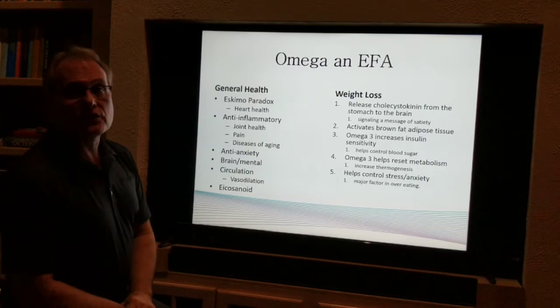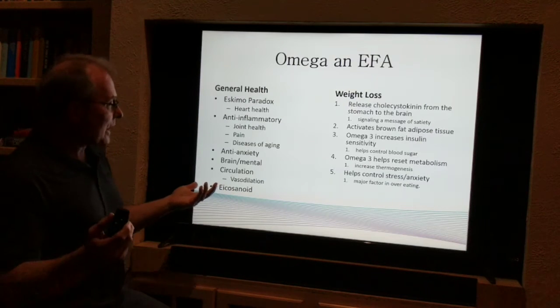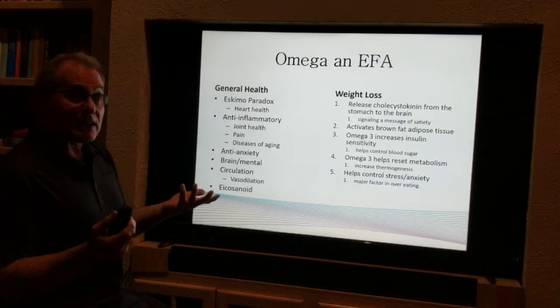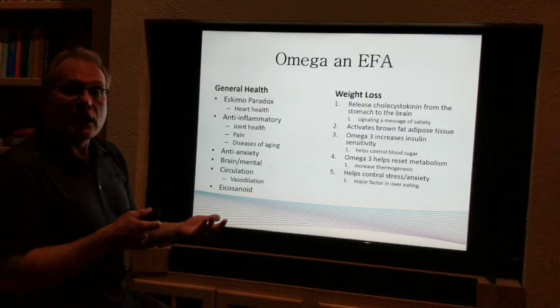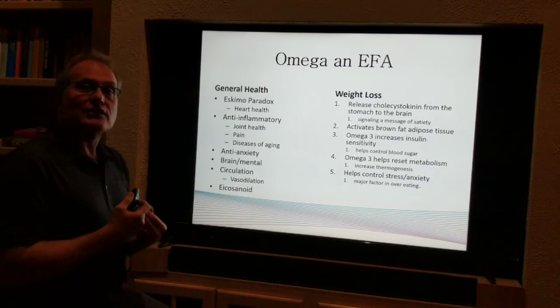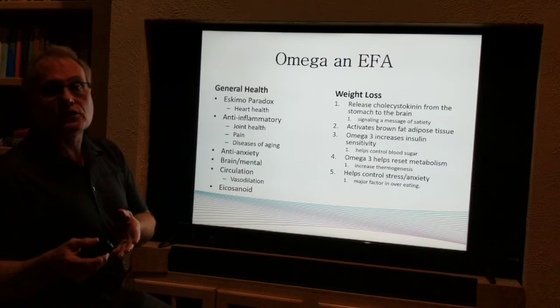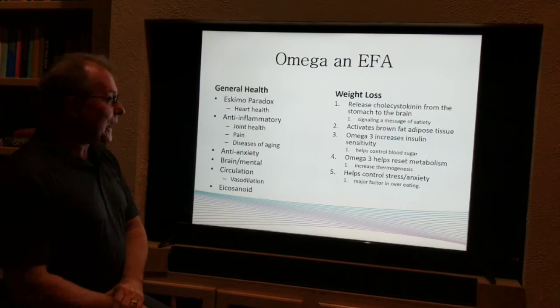Anti-anxiety — some studies indicate that these work as well as any of the psychoactive drugs, with none of the side effects. Great for your brain, mental health, and cognition. Studies from France about 30 to 40 years ago, and now in the UK and the United States, show that pregnant women and nursing women taking omegas — when their children get to school — their IQs are about 20% higher than kids who didn't have that.